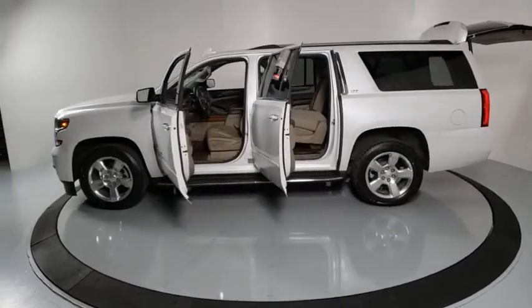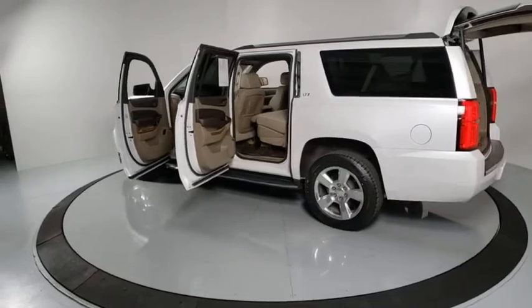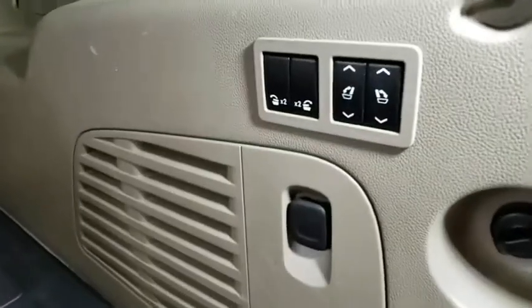Traction control, remote start, lane departure warning, power liftgate, navigation system, power passenger seat, dual airbags, Bluetooth, power steering, heated and cooled front seats, four-wheel disc brakes, floor mats, universal garage door opener.